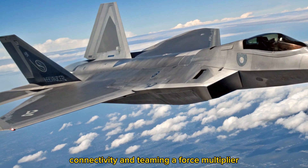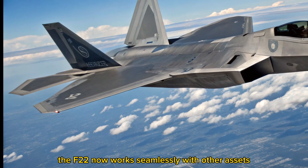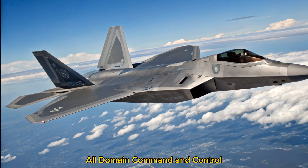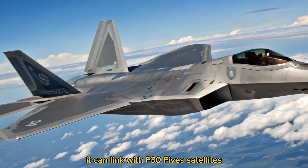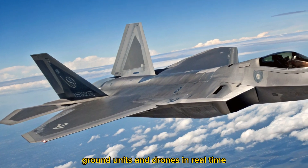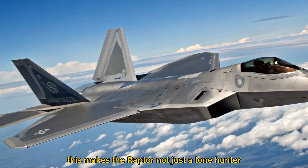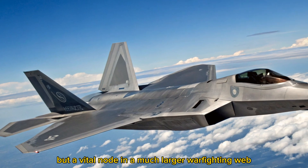Connectivity and teaming — a force multiplier. The F-22 now works seamlessly with other assets through the Pentagon's Joint All-Domain Command and Control, JADC-2, system. It can link with F-35s, satellites, ground units, and drones in real-time, creating a mesh of shared battlefield intelligence. This makes the Raptor not just a lone hunter, but a vital node in a much larger warfighting web.